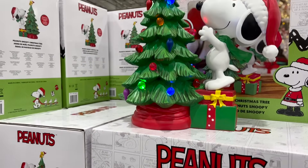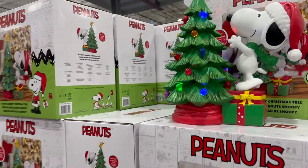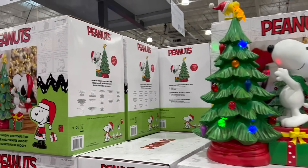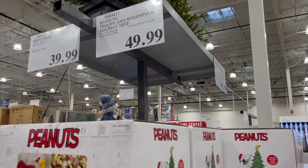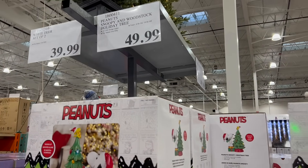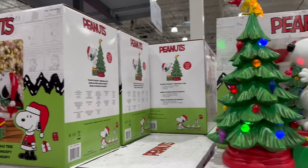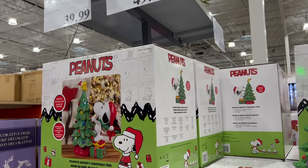They have the Peanuts Christmas tree — all lit up with Charlie Brown Christmas scenes. $49.99 for that. If you're a Peanuts fan, that might be something you want for your Christmas decorations.